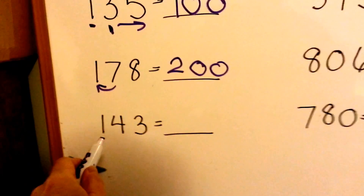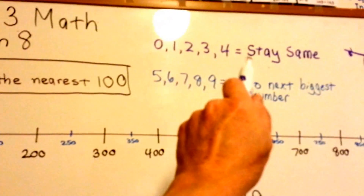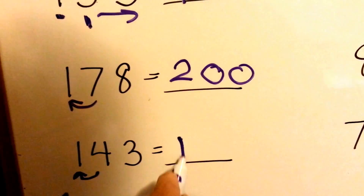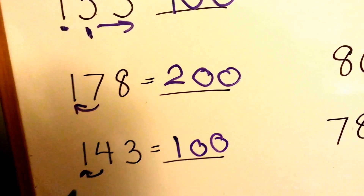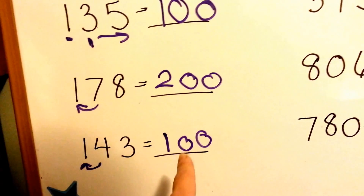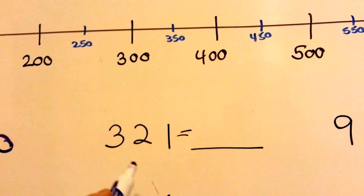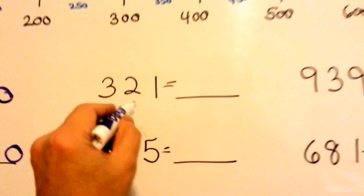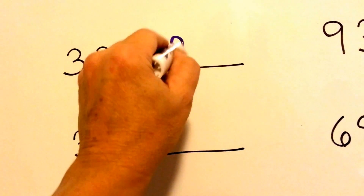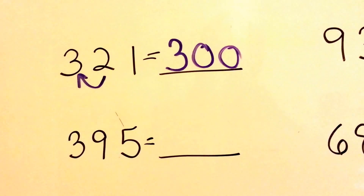How about 143? What does the 4 tell the 1 to do? Remember, a 4 tells it to stay the same. So the 1 stays the same, and the 4 and the 3 are done and they turn into 0s. So 143 is closer to 100 than it is to 200. What about 321? The 2 tells the 3 to stay the same, so 3 is still a 3. They're done doing their job and they turn into 0s.